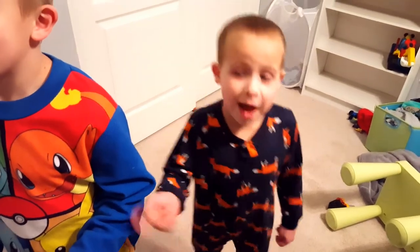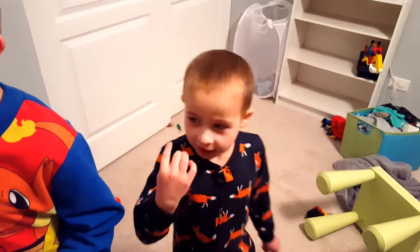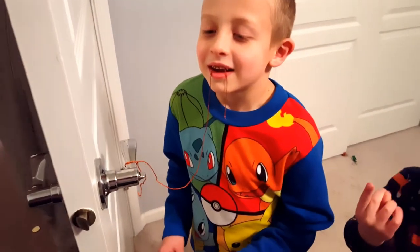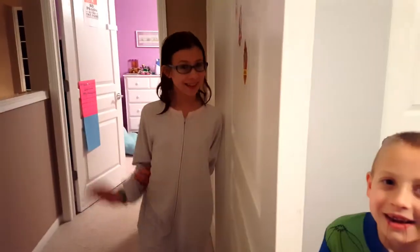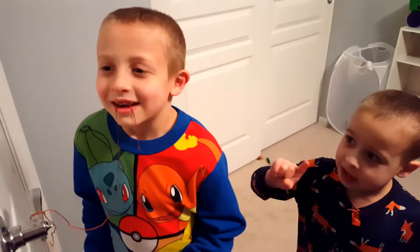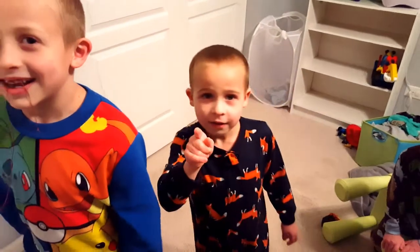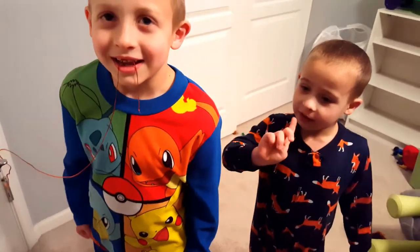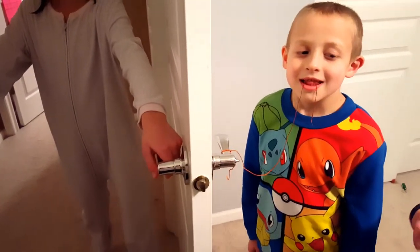Hi guys, this is the Toy Max Kids, and today that kid is going to get a tooth out — a string connected to a drawer, and the big sister is going to pull the drawer closed, and that kid is going to stay still. And there we go. One, two, action!